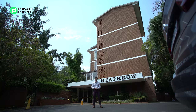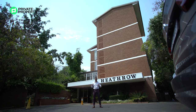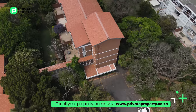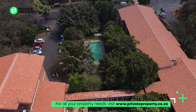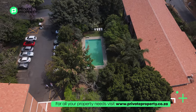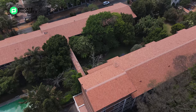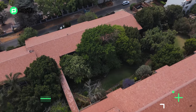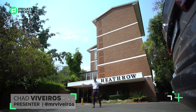Hello and welcome to another episode of the Private Property Home Shopper Show. Today I'm standing here in the heart of Hyde Park, just behind me the Heathrow building, and we are going to be showing you a two million four hundred and ninety-nine thousand, two bedroom, two bathroom apartment located in this building. But first, let's show you all the amenities this building has to offer. My name is Chad Riveros, this is the Home Shopper Show — welcome home.